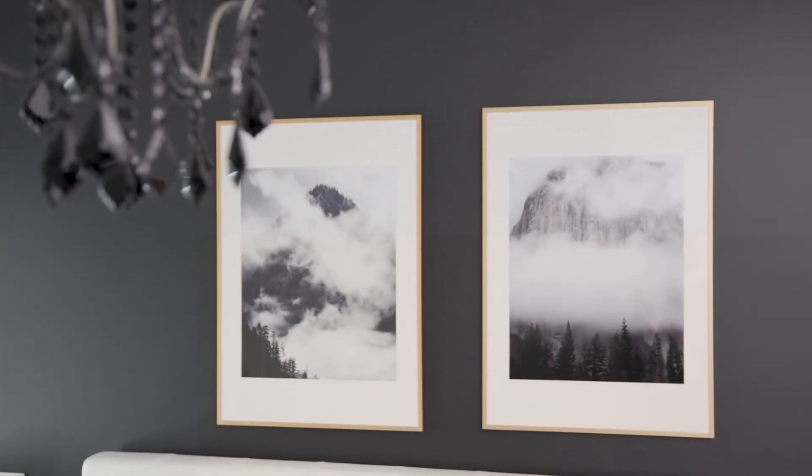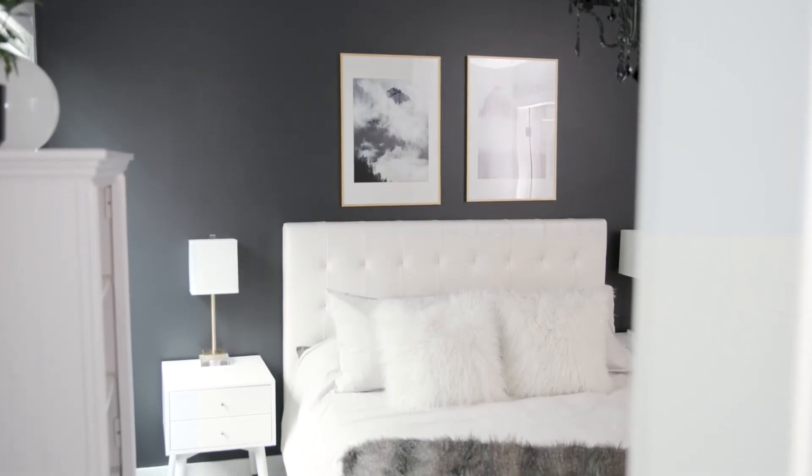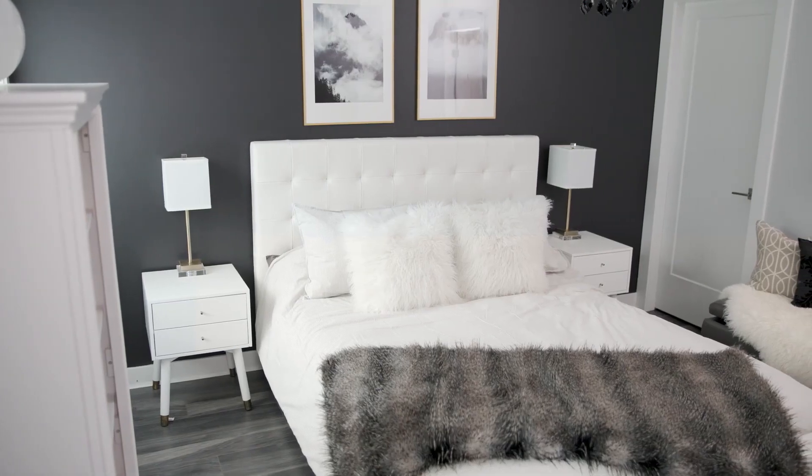We added a touch of gold with the artwork — something very whimsical, West Coast artwork — and just by changing up the bedding and adding a lot of texture you really get those pops of black and gray. A little creativity goes a long way. There's no need to get bored with your space.